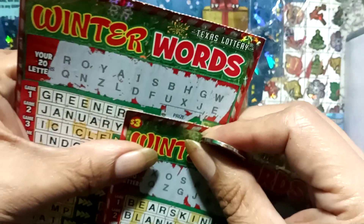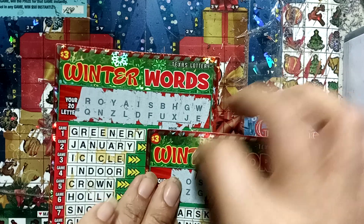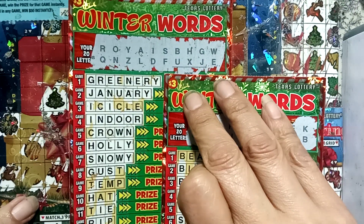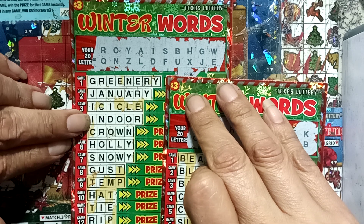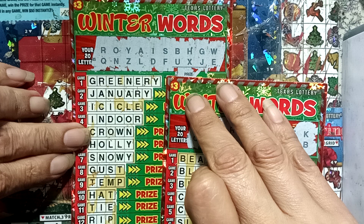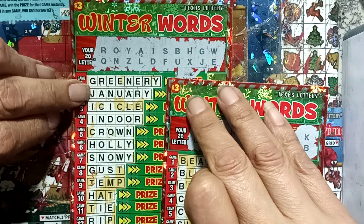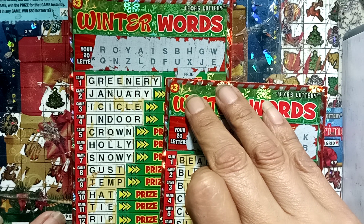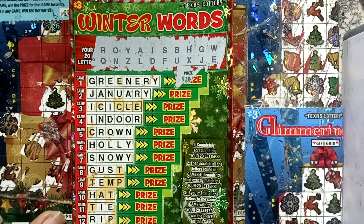Just if you wanted to make sure, there it is — screenshot and pause it. So the winner words are: Snowy, Holly, Indoor, January, and Greenery. Not Crown, because I didn't get no C. And I started scratching off Greenery and found — bam — $20!